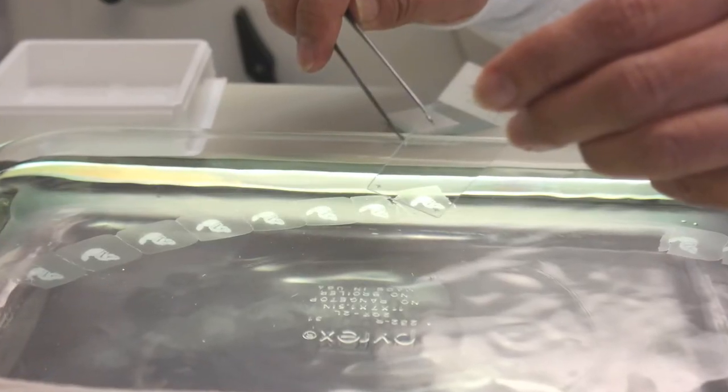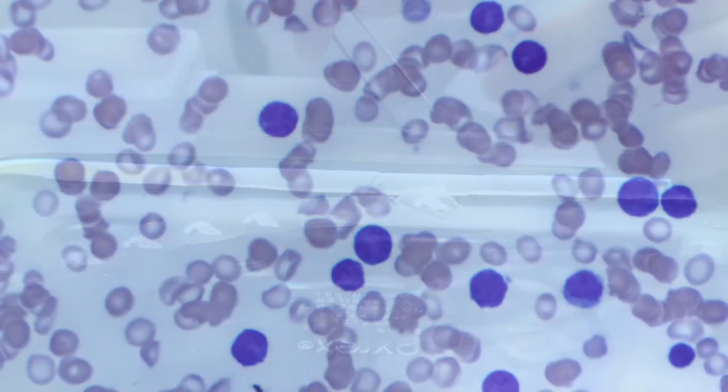Researchers and scientists have access to more than 70,000 samples including tissues, organs, and cells.